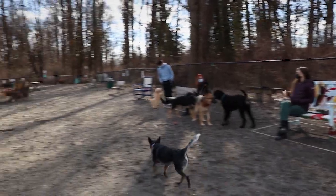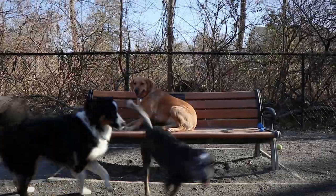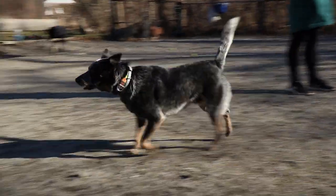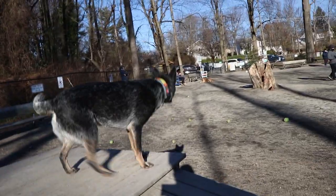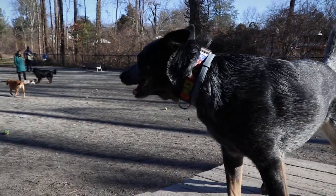Multiple benches surround the park for when you or your pup need a rest. However, there are no picnic tables within the dog park itself. Vienna Dog Park also features a single agility ramp, which is great for some training opportunities.